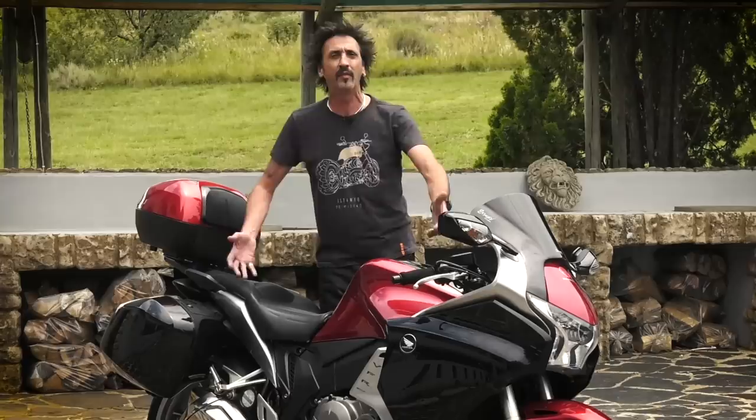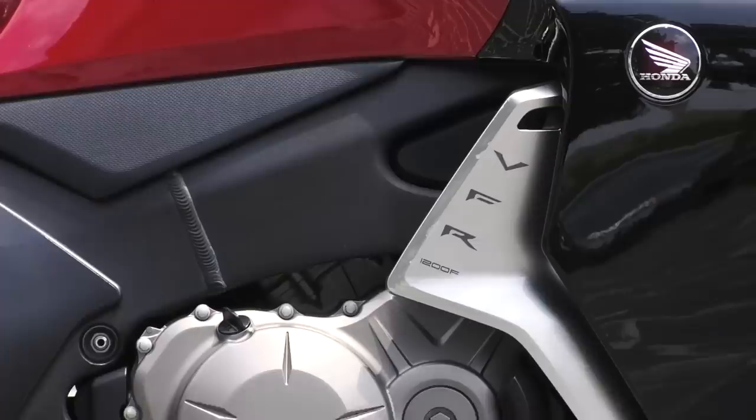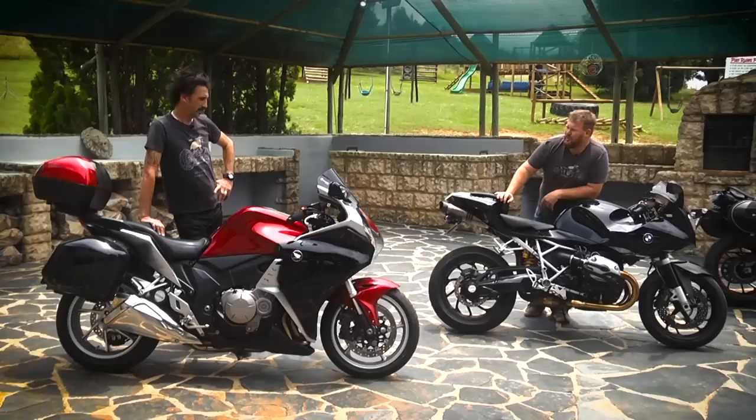Because I have found the perfect sports tourer. This is a 2011 Honda VFR 1200F — 145 brake horsepower from its wonderful V4 engine, beautifully made, beautifully finished. It's the perfect Honda product and it is the perfect sports tourer.